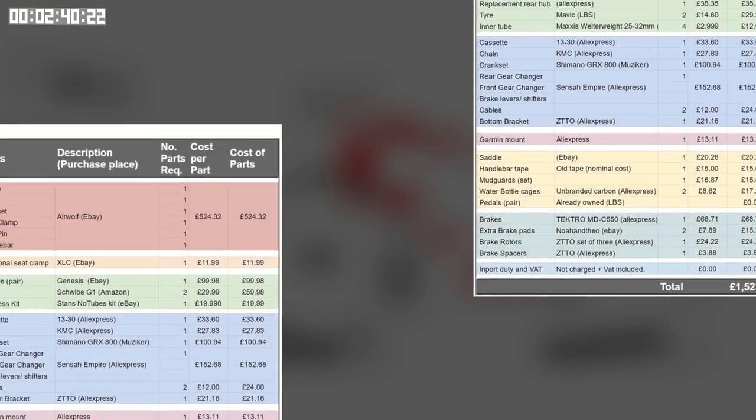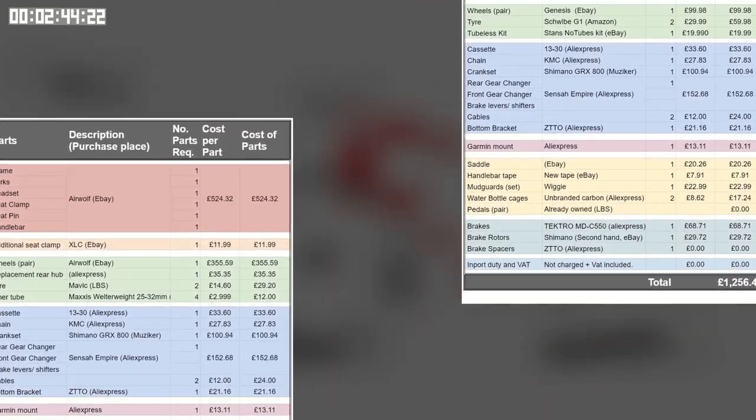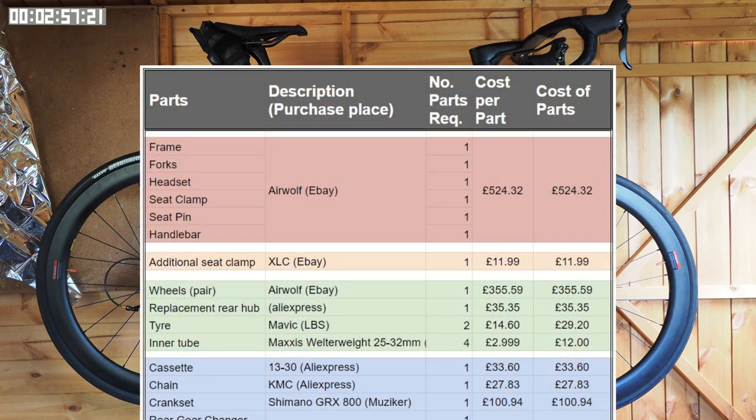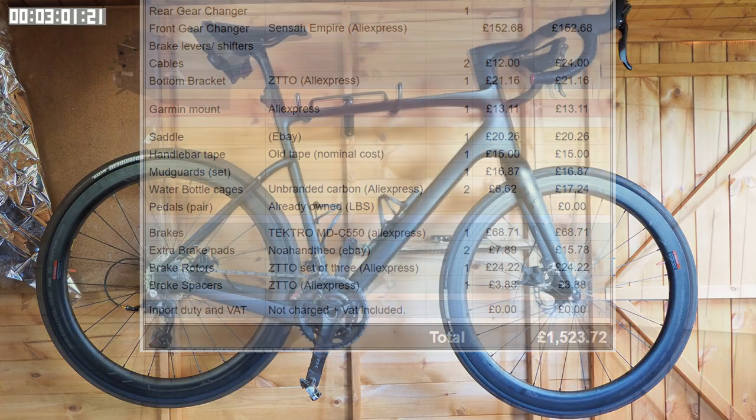I'll present the costs in a spreadsheet format so you can see the cost of the individual parts — just pause the video to see the details. Starting with the bike fitted with 700c wheels: the wheel rims are carbon fibre and moderately deep section. Here's the spreadsheet of the costs — the bottom line comes to just over 1,500 pounds.